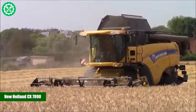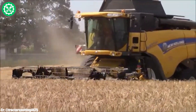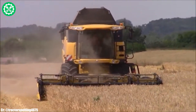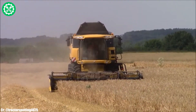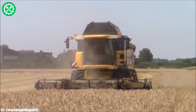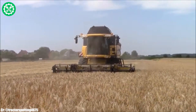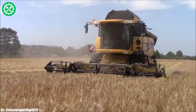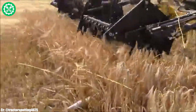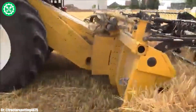New Holland CX 7090. The New Holland CX 7090 is a high-performance combined harvester that embodies efficiency and precision in modern agricultural practices. Powered by a robust engine, this harvester offers impressive horsepower to tackle diverse harvesting conditions. Equipped with the latest harvesting technology, the CX 7090 features advanced threshing and separation systems to ensure optimal grain quality and minimal losses. Its spacious and well-designed cab enhances operator comfort, featuring intuitive controls and cutting-edge monitoring systems for real-time data analysis.